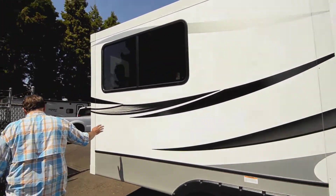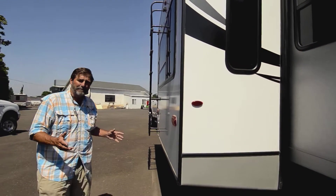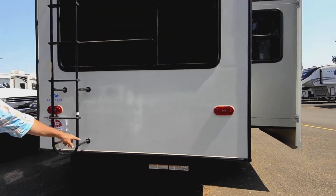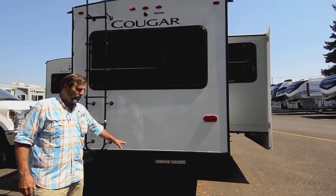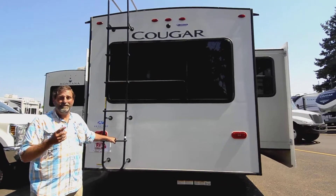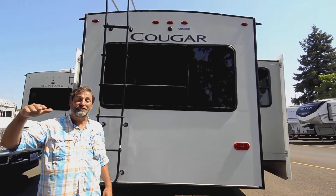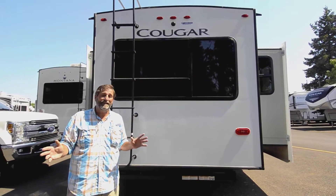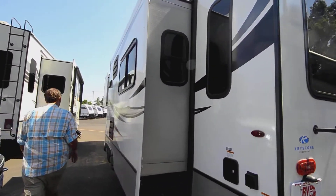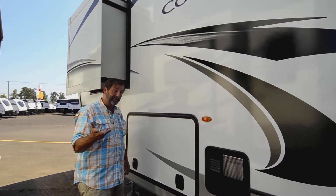There's a slide out on this side of the coach and one on the other side, giving you a very large living space with opposing slides. It already has a two-inch receiver and a wiring harness for a four-pin plug, so you can add a platform or cargo carrier. There's also a ladder, meaning this is a walkable roof — I can go up there for inspection, check my seals, and look for any debris or concerns.